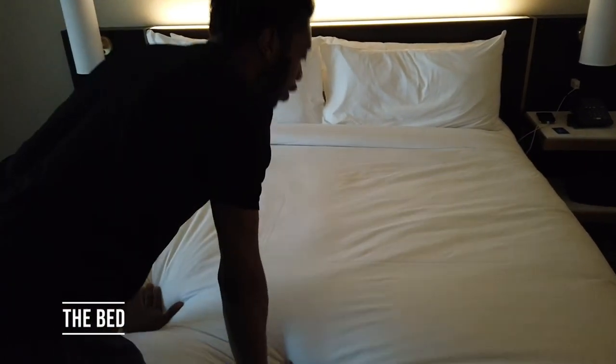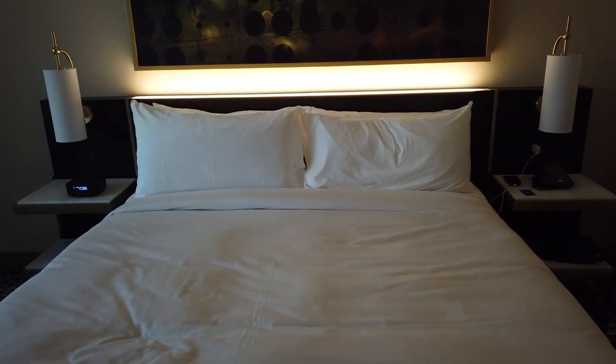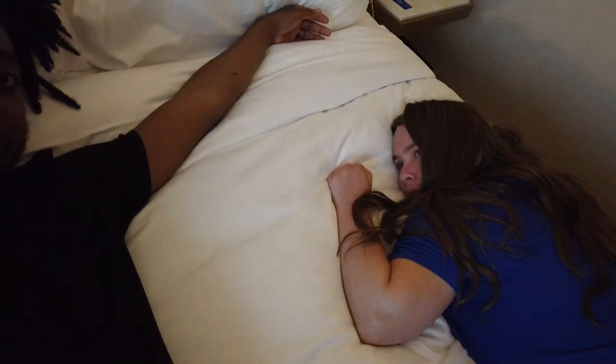And then finally we have a plush new Resorts World bed over here, and I think it's time to see how well this functions — we're going to have to jump in on this one. One, two, three! What do you think? It feels kind of like memory foam — I think it might be memory foam.